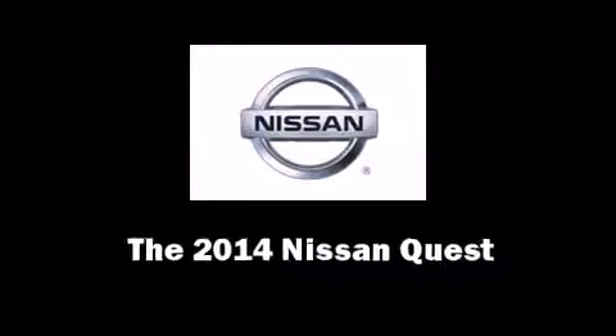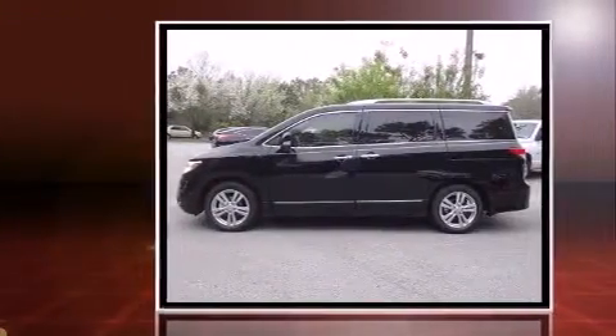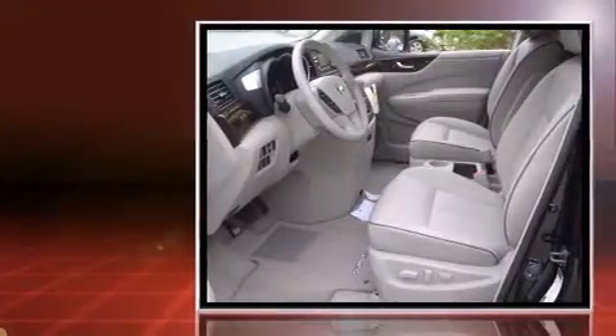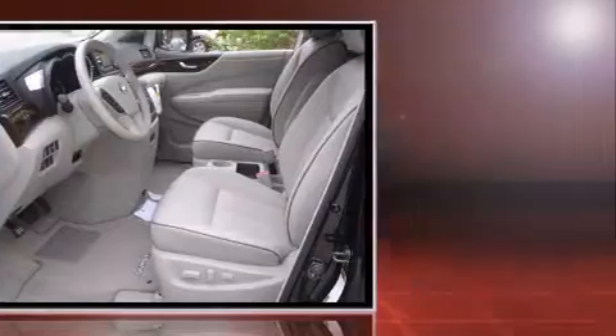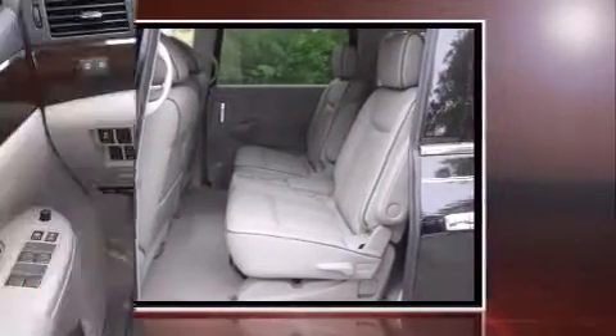Step into the 2014 Nissan Quest. This seven-passenger van leads among competitors in its segment. Under the hood you'll find a six-cylinder engine with more than 250 horsepower, and for added security, dynamic stability control supplements the drivetrain.